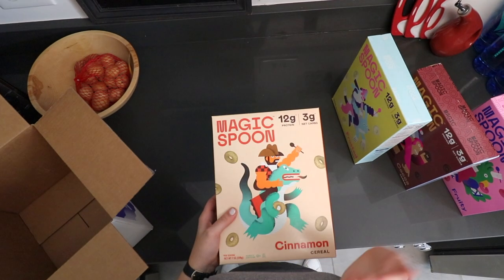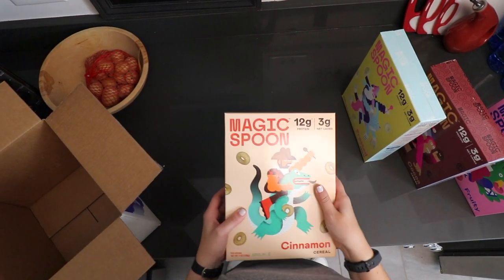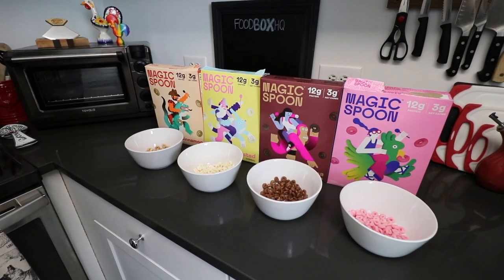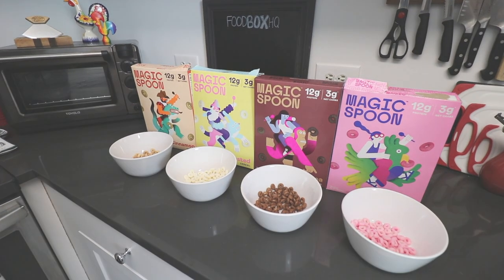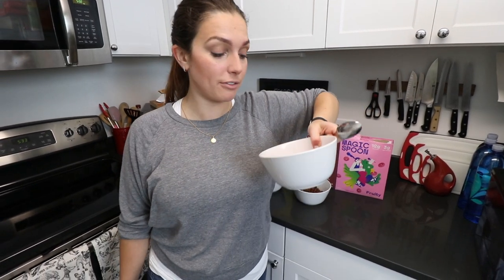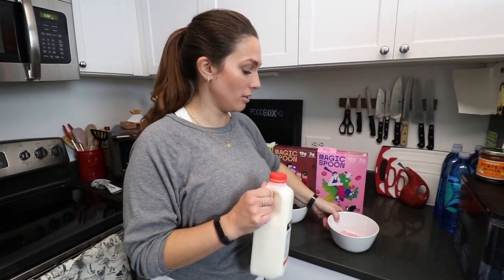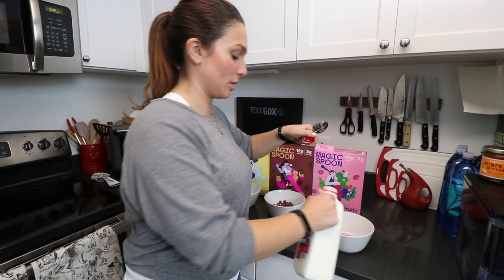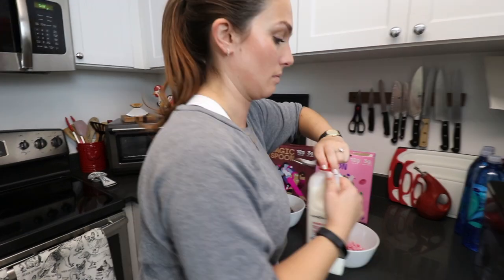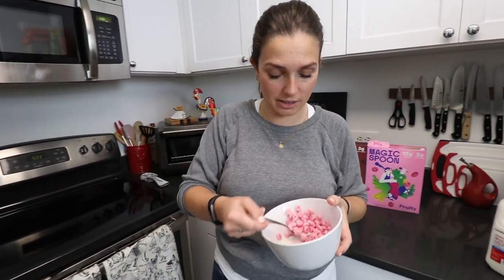Normally we would taste test just one of these, but I'm so excited that we're going to try all four. Now we're going to do a taste test of all four. We're going to start with the fruity flavor. As you can see, it's very pink. I have a feeling this may be sort of supposed to be a Froot Loops. I've got my milk and we're going to do a little splash.